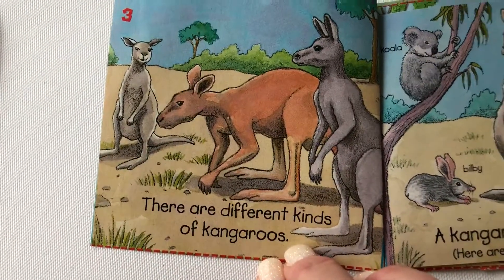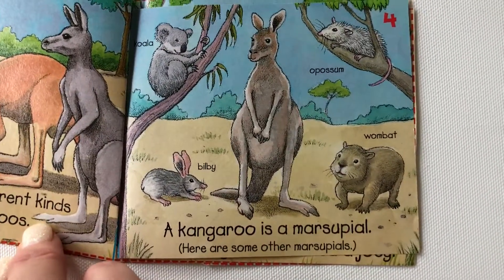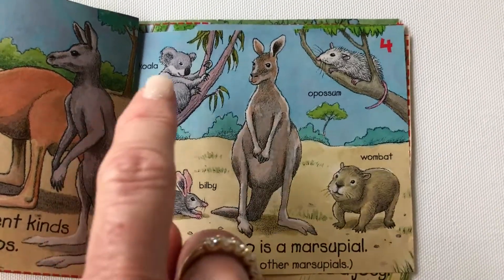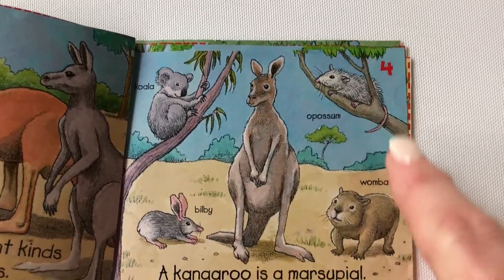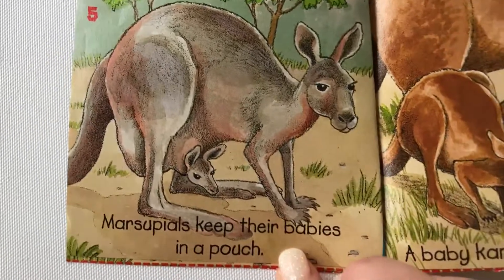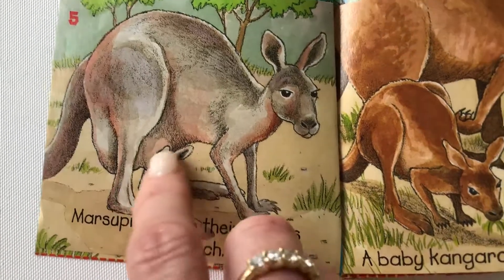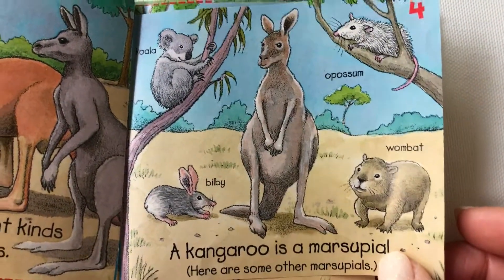There are different kinds of kangaroos. A kangaroo is a marsupial. Here are other marsupials: a koala, a bilby, a possum, and a wombat. What does that mean — marsupial? Marsupials keep their babies in a pouch, right in their bodies. So all these animals also have a pouch where they keep their babies.